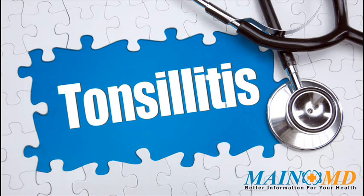Symptoms of tonsillitis include sore throat, red and swollen tonsils, pain when swallowing, high temperature, fever, coughing, headache, and tiredness.